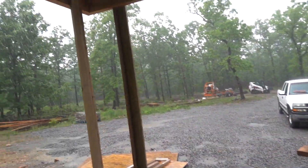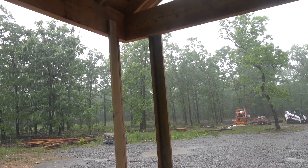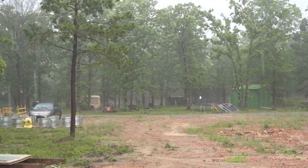Well, it's moving day and it is pouring down. It's raining on the homestead.